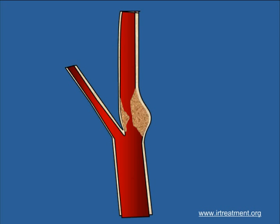An ultrasound of the neck can show the narrowing of the blood vessel that supplies the brain. Till recently, the only treatment these patients had was a surgery called carotid endarterectomy.